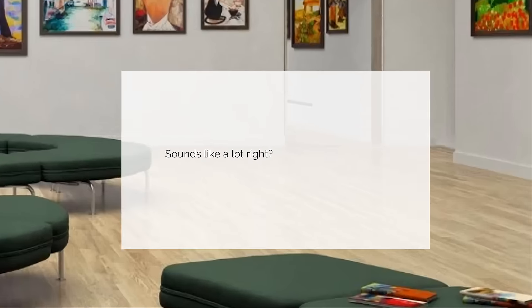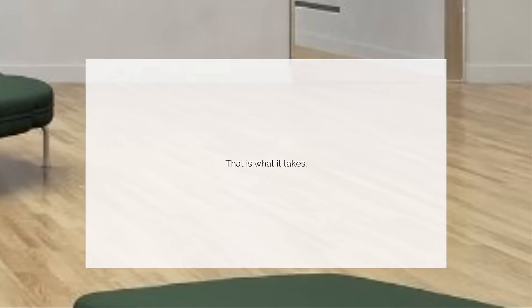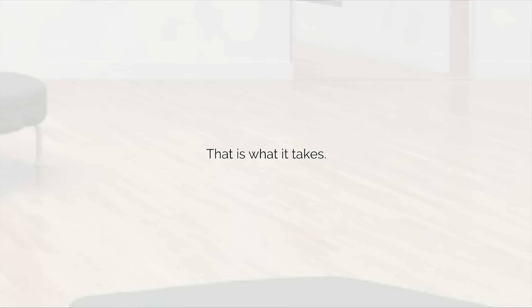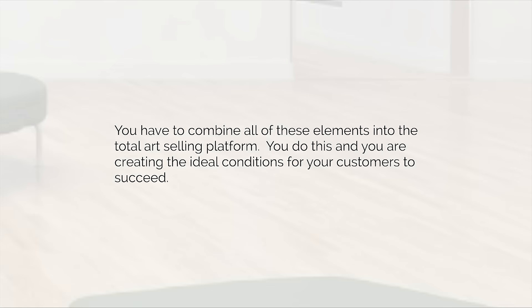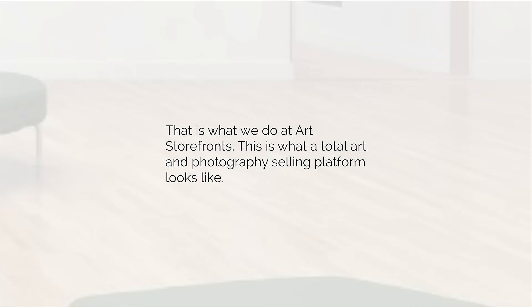That's the platform. Let's talk about you. It sounds like a lot — and it is a lot. But that's what it takes. You have to combine all of these elements into a total art selling platform. You do this and you're creating the ideal conditions for your customers to succeed — making progress day by day, month by month, year over year — so that they can achieve the level of success they desire for their businesses and lives. That is what we do at Art Storefronts.